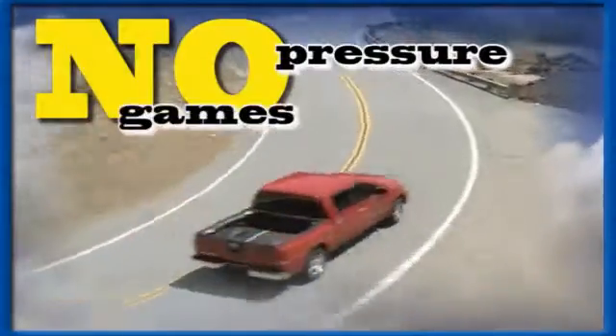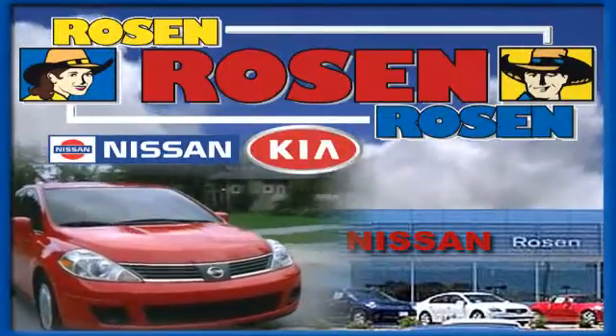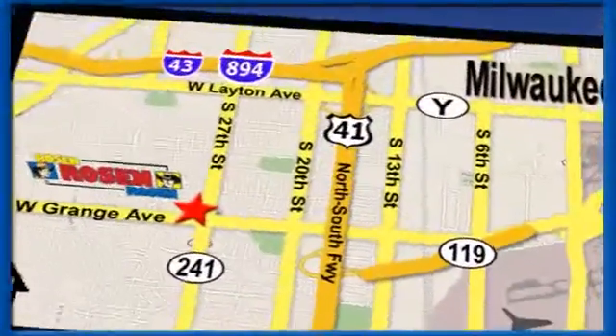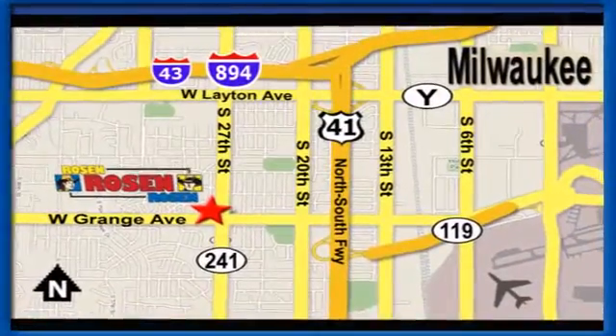No pressure. No games. No aggravation. That's Rosen Nissan Kia. We're conveniently located just west of Mitchell International Airport at 5505 South 27th Street.